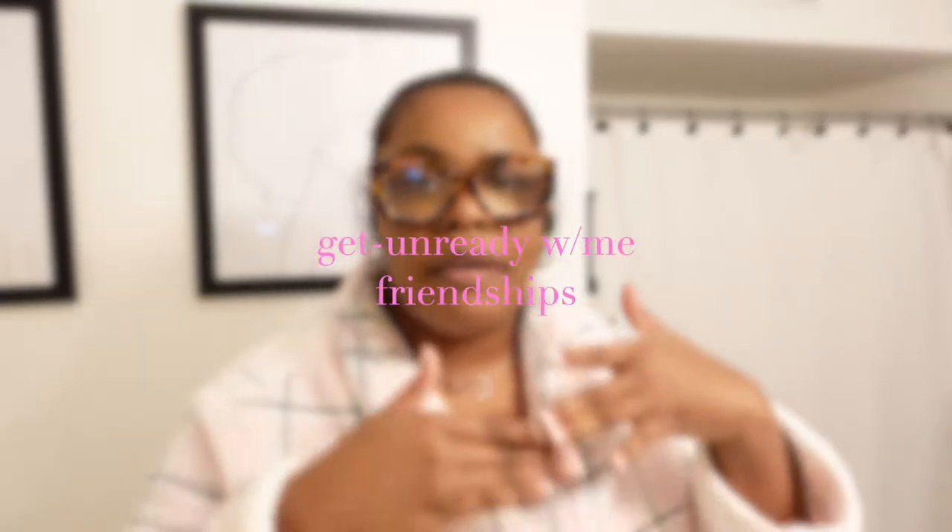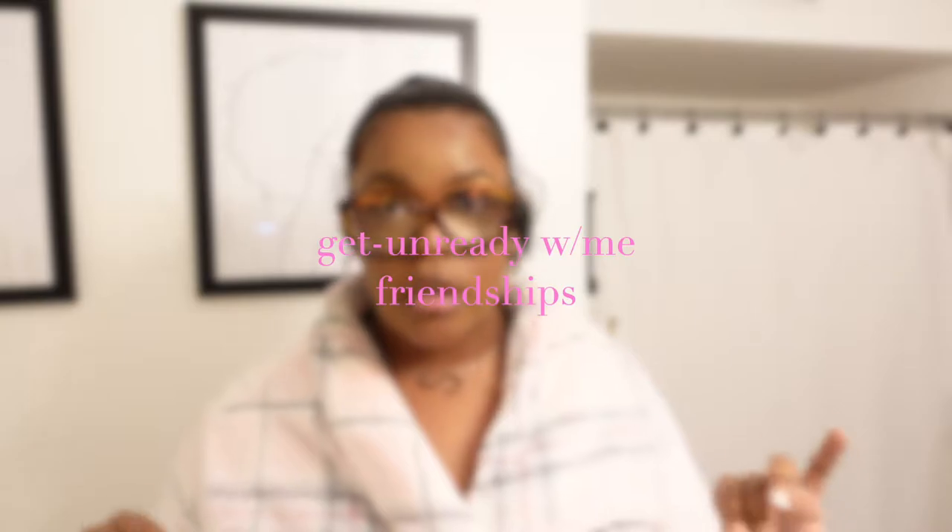Hey guys, as you can tell by the tone of my voice, we're in a calm mood because we are going to be doing a get-unready-with-me. I've had a full day and it's time to take all this makeup off — let you guys see some of the products that I like to use at night on my face. This is not a skincare routine, but if you guys want that, I can give you that soon.